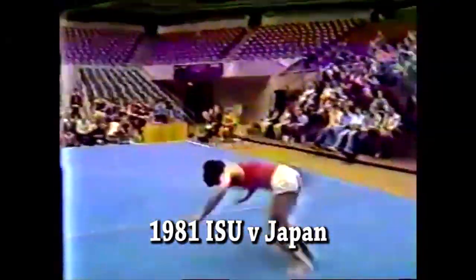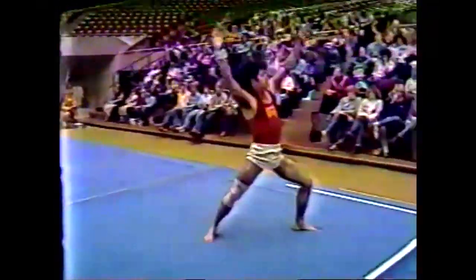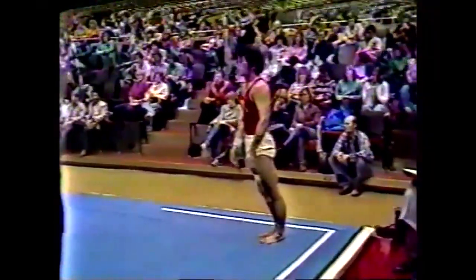Here's Yasu's mount — round off, flip-flop, double back. Nicely done. He had a jump forward; I don't think his hands hit, but that's not for me to say. We'll have to wait and see if the judges thought that they did.